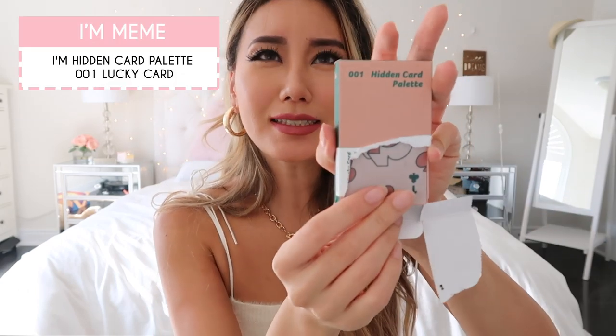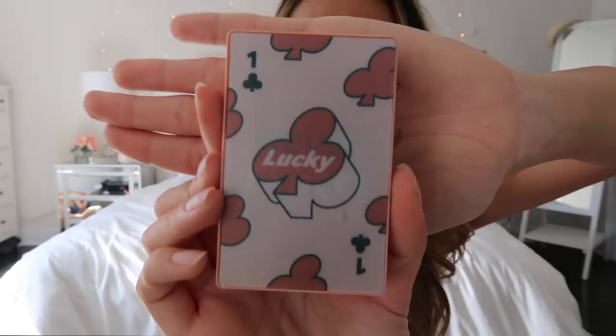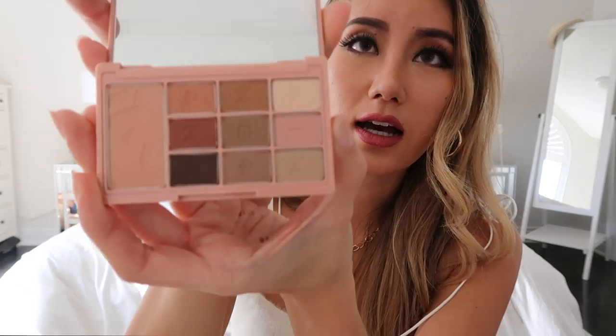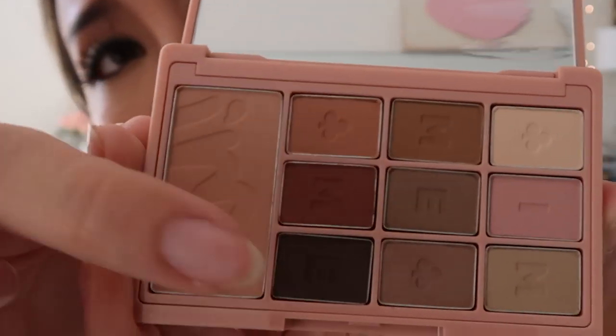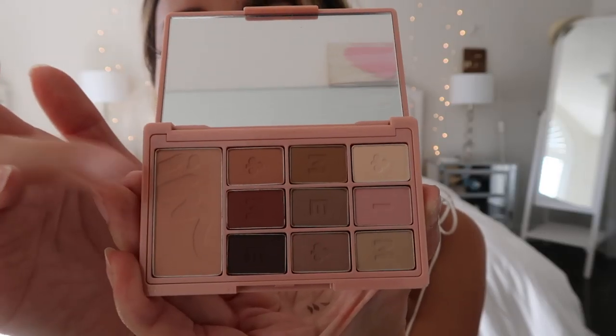The next thing I got was hard to get out of the packaging — this is the I'm Meme eyeshadow palette. It's super super compact — holographic packaging. I just really loved it because whenever I travel I'm missing a good neutral shade eyeshadow palette. It comes with so many different shades and colors. I can use the dark one to line my eyes if I forget my eyeliner, there's a highlighting shade, good neutral everyday looks, and even a blush shade. They're all matte — no shimmer. Testing the black shade: it blends out to a dark brown, really creamy.